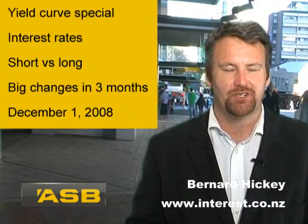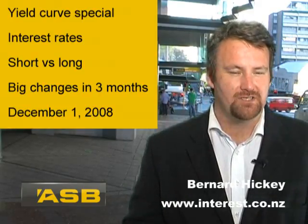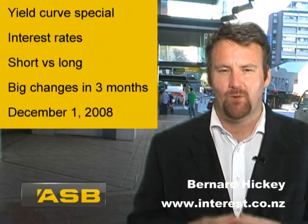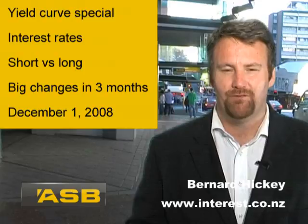Hello, I'm Bernard Hickey from interest.co.nz and welcome to a special housing report in association with ASB, where we talk about interest rates and in particular the arcane world of yield curves.